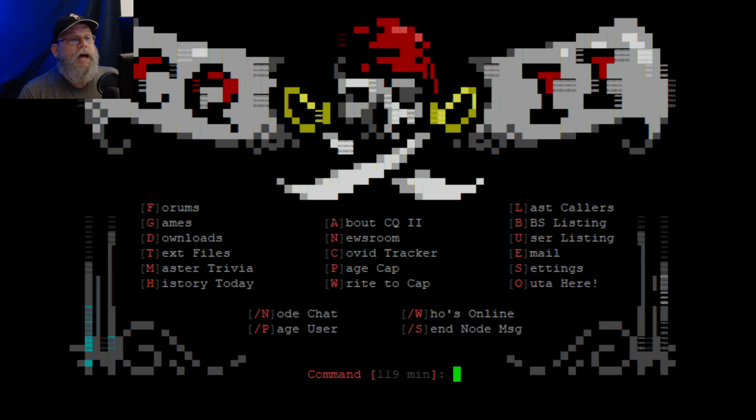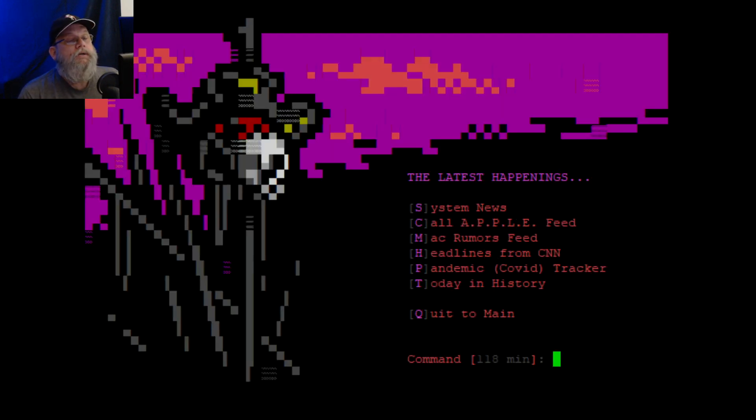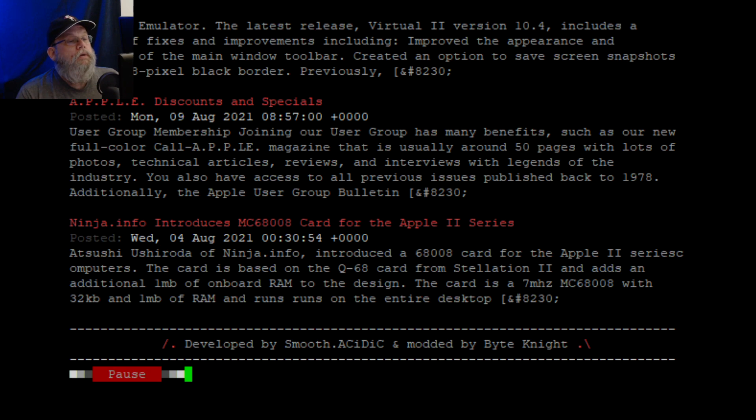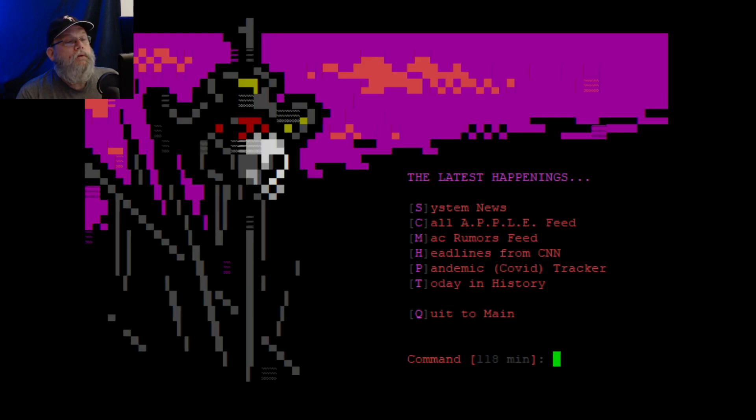I'm going through some of this stuff here. Most of what I'm interested in is either the newsroom — it's just the news, which I already read. There's a COVID tracker and Today in History. Let's go to Today in History — what happened today?